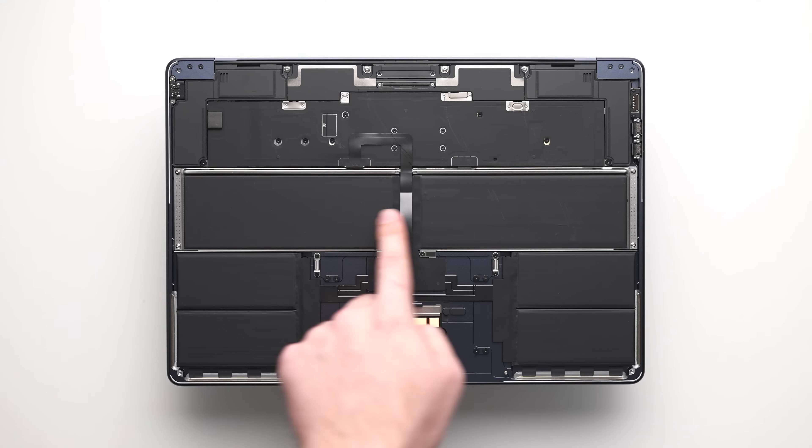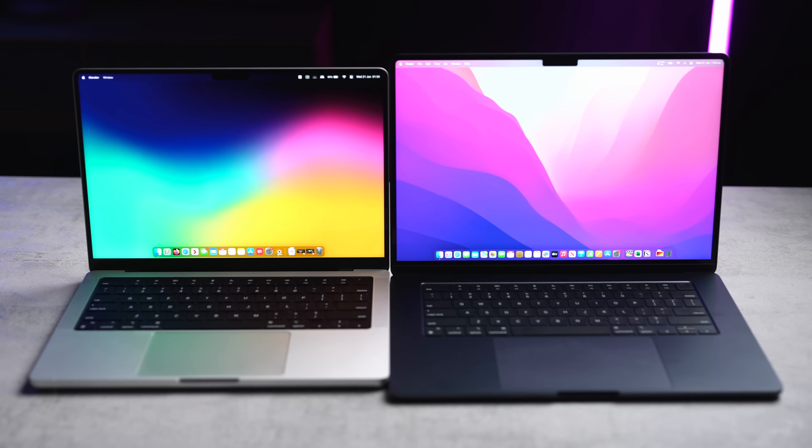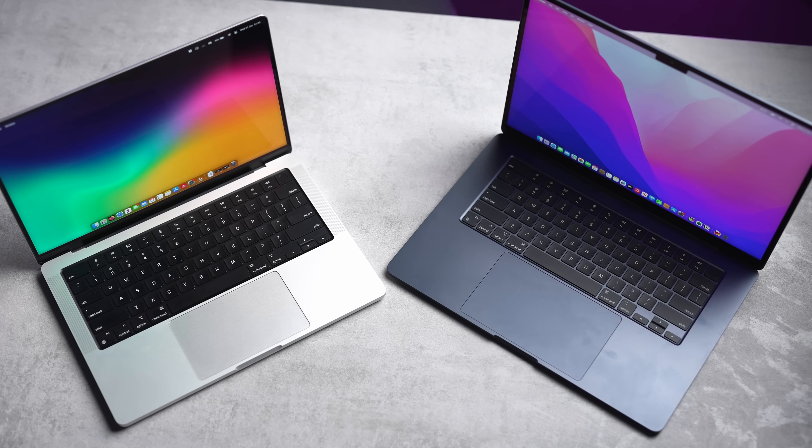The fanless design of the MacBook Air does have some advantages — namely, it's much thinner and a little bit lighter. There's obviously no fan noise ever. There's also less moving parts inside, which means less dust inside the case and less parts to potentially fail. But overall, the performance differences between these two is probably the number one reason you'd buy one over the other.